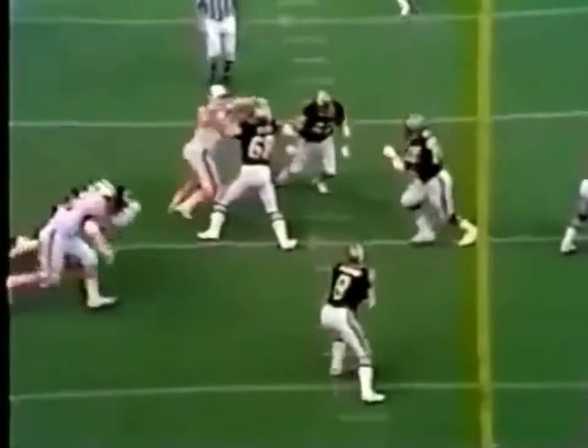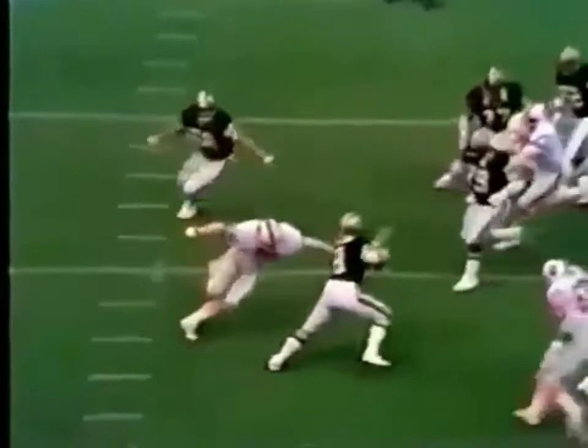Anytime you can get a three-man line to put on this kind of pressure, you know you've got some big studs up front. As Leroy comes in, he flushed Archie Manning out of the way and here comes Counsel to do the cleanup work.